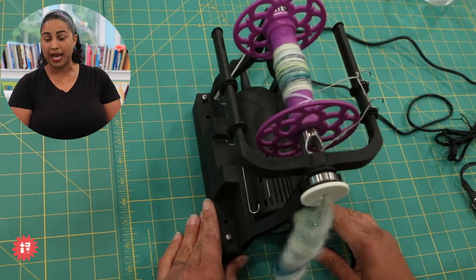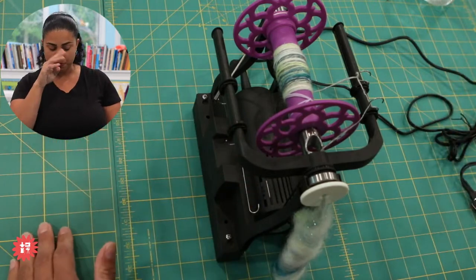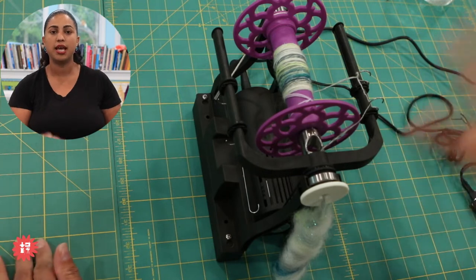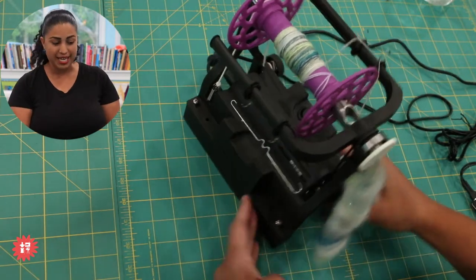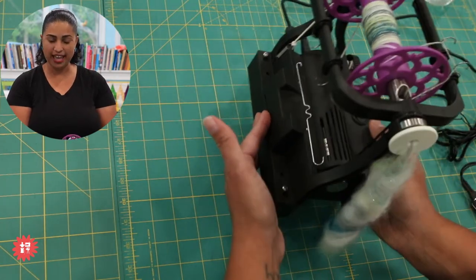I didn't take it out of the box until today because I had so much other stuff to get done before I started playing with this. I'm so glad I did — it's perfect for today. And I'm just going to say, after ten minutes of working with this thing, I'm obsessed. It is a spinning wheel, an electric one — look how little it is!